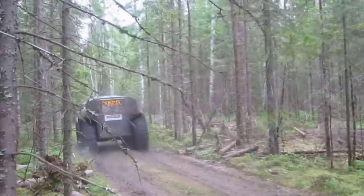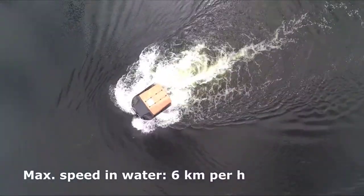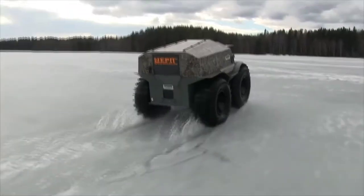The Sherp has a 44 horsepower engine which consumes only 0.5 to 0.7 gallons per hour on any terrain. It has a top speed of 25 miles per hour on the road and 3.7 miles per hour on the water, and it can transition easily from each surface. The price of a base Sherp ATV starts around $65,000 US dollars.